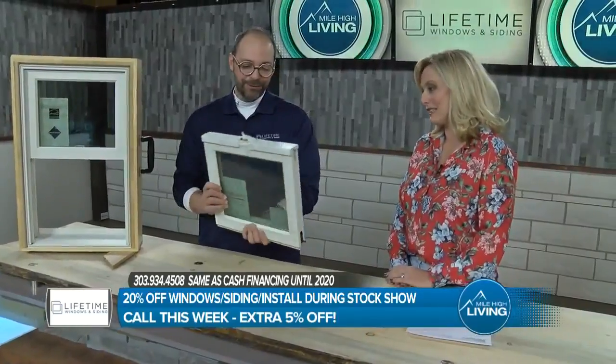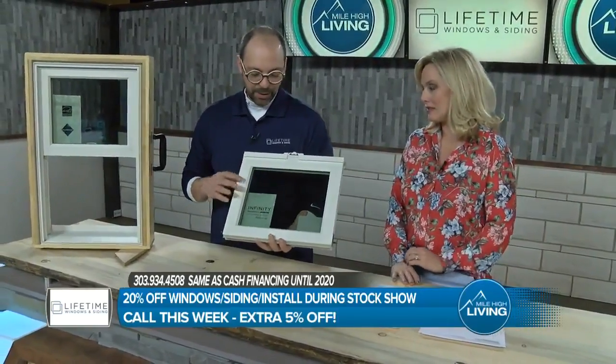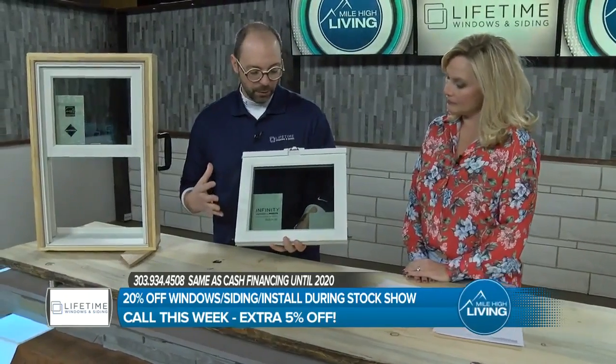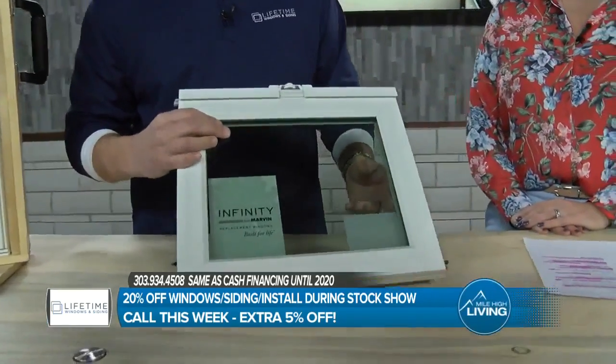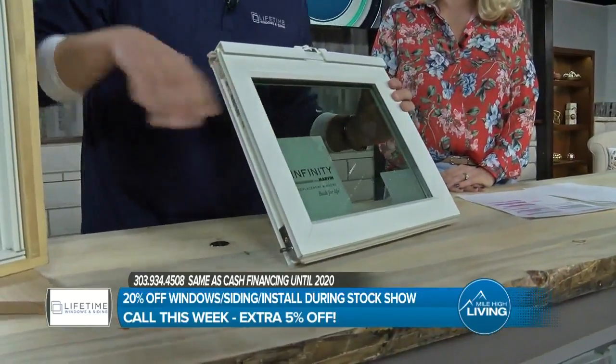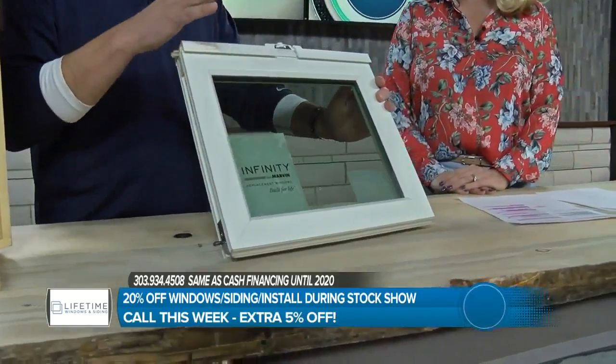The beauty of our window — the Marvin Infinity fiberglass window, made by Marvin, which is an amazing 109-year-old company — is totally different and brilliant. Their theory was: if the glass isn't moving, what if we could make the sash and the frame all out of the same material? Glass.